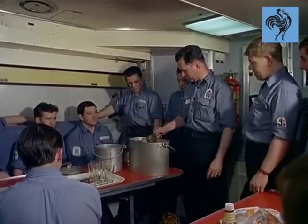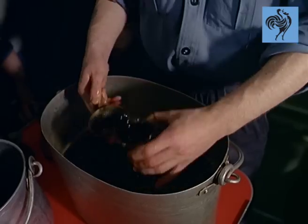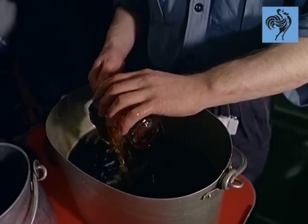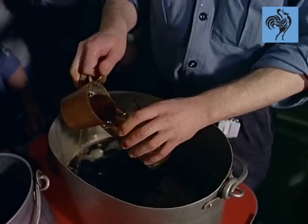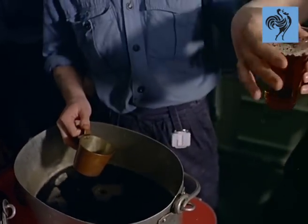Dreadnought is certainly a name to conjure with. There have been Dreadnoughts that fought the Spanish and Napoleon. Some ended their days as hospitals, even prison ships. None was more famous than the 18,000-ton battleship that upset the balance of power at sea before the Great War.